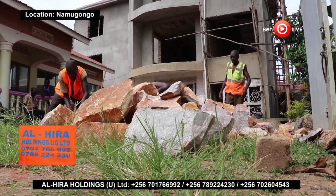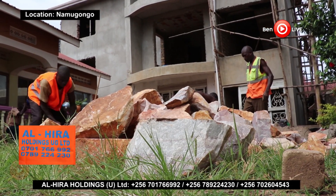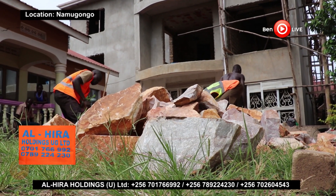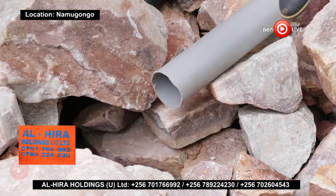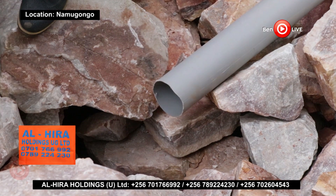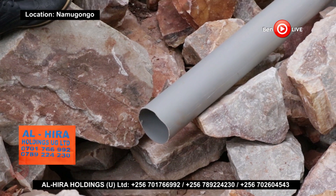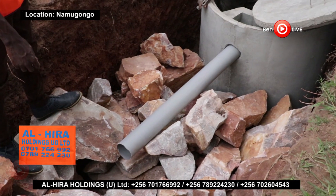Better Environment: A biodigester septic tank improves the environment in many ways. It produces no foul smell. The water soaks into the surrounding soil, causing soil fertility to rise and crop production to improve. In addition, there is no wastewater discharge in the streets, making it cleaner and, most importantly, safe.